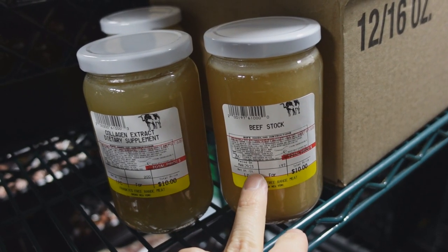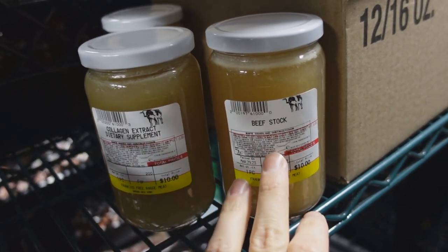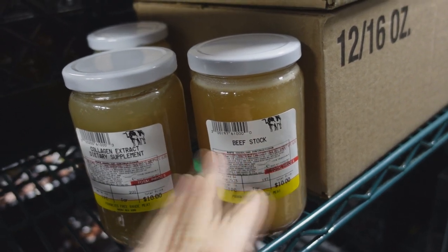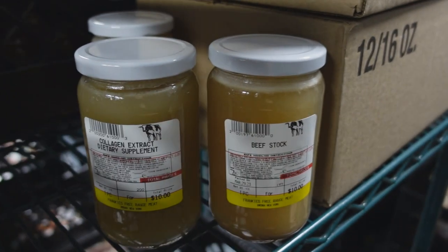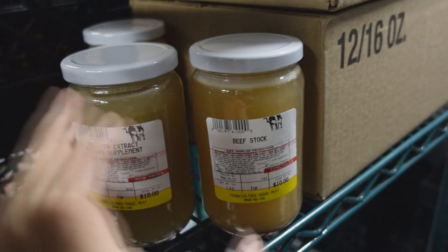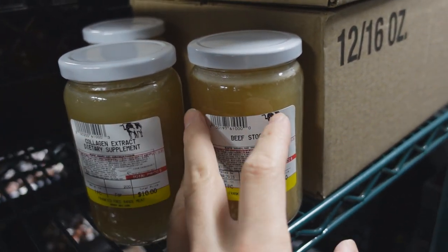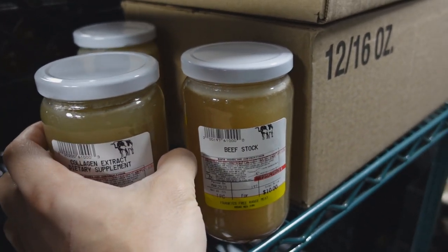Let's hop in the freezer and show you guys what we got back in stock this week. So I told you guys last week we are now doing beef stock in addition to the collagen broth. The difference is that this is made with meatier bones, so it has a little more flavor. It's not as gelatinous as the collagen broth — you can kind of see a color difference, it's slightly darker. When you take this out of the fridge or at room temperature, the collagen broth is like extremely, extremely solid, whereas this is a little more jiggly, but still has plenty of amino acids and collagen in it.